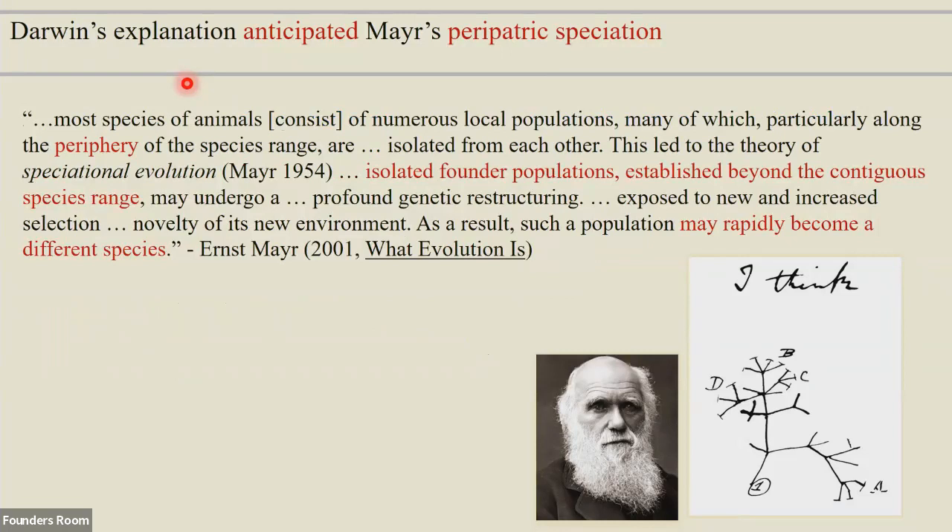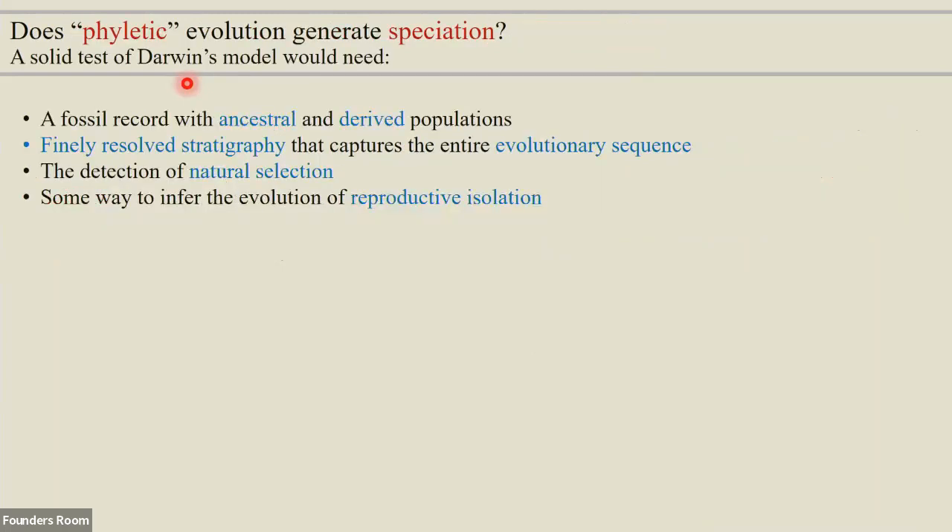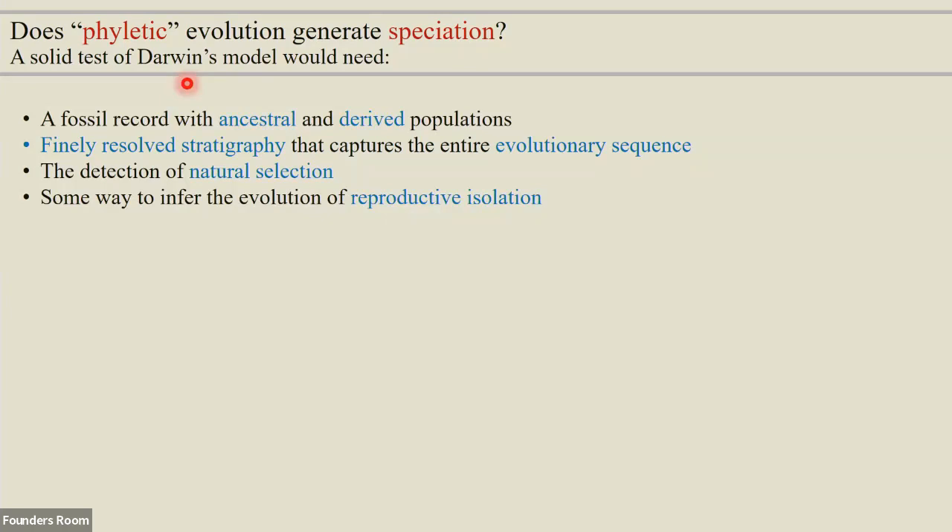Darwin proposed that incipient species are at first very local — they don't spread widely, don't supplant their parent form, and don't become detectable until after they've spread widely, meaning you won't pick up that initial divergence in the fossil record. Mayr picked up on this about a hundred years later with peripatric speciation: these peripheral populations get beyond the range of the parent species, they're in a new environment, undergoing profound genetic restructuring, and might rapidly evolve into a new species. So the question is: can we detect that phyletic evolution becoming speciation? We need a fossil record with ancestral and derived populations, nice stratigraphy, a way to detect natural selection, and a way to infer reproductive isolation.